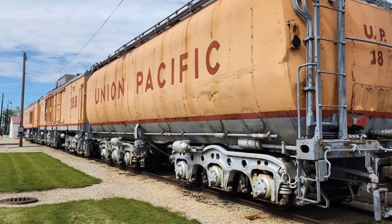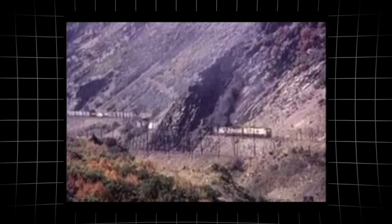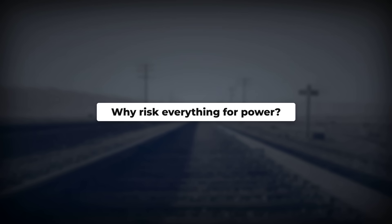Instead, its jet turbine burned cheap oil and delivered strength unheard of in the 1950s. But every mile it burned left a trail of damage and doubt. Why would the railroad risk its tracks and its future on a gamble this dangerous?